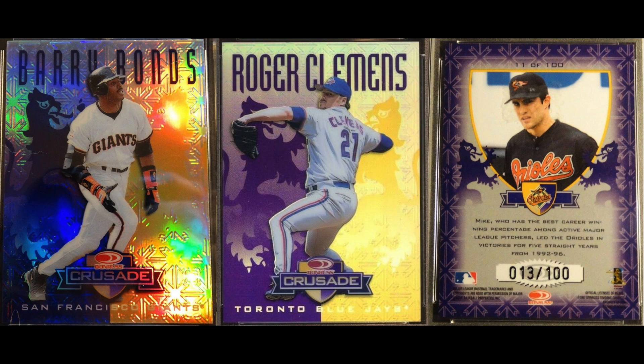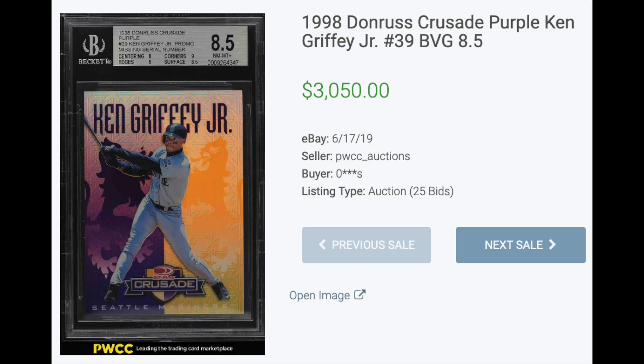Number four: 1998 Donruss Crusade Purple. The 1990s saw all sorts of experiments in the hobby as so many manufacturers were competing to one-up each other with the hot new product and the hot new design. Donruss tried a multi-product insert with Donruss Crusade, which had various parallels. The purple parallels are numbered to 100. And Griffey says not so fast, Jeter — his BGS 8.5 went for $3,050.